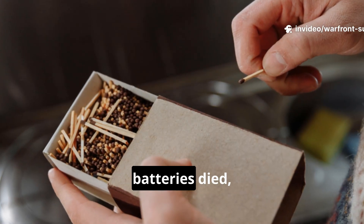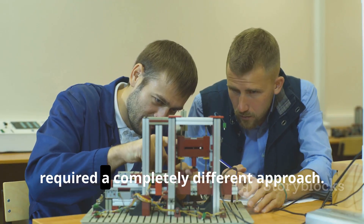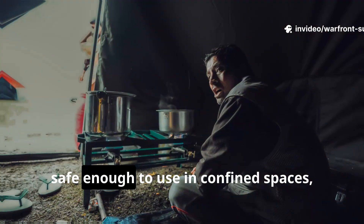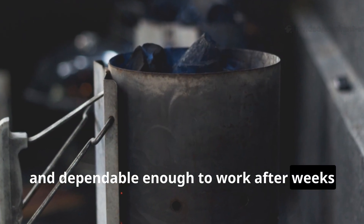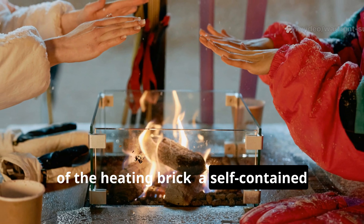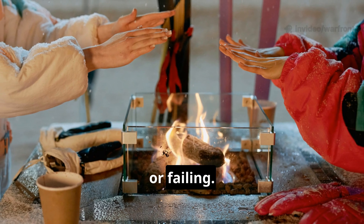Matches snapped, batteries died, and liquids froze solid. Engineers quickly realized that survival required a completely different approach. The solution had to be compact enough to carry, safe enough to use in confined spaces, and dependable enough to work after weeks of storage. This requirement led to the development of the heating brick — a self-contained thermal block capable of storing and releasing heat without freezing, leaking, or failing.